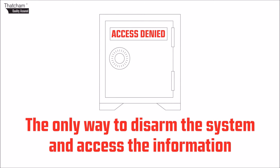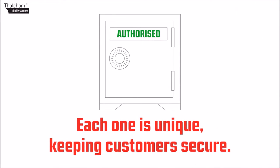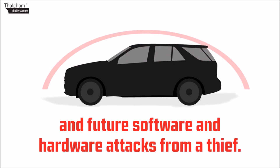The only way to disarm the system and access the information is with the Portecta authorization card. Each one is unique, keeping customers secure. Portecta is tamper-proof and protected against current and future software and hardware attacks from a thief.